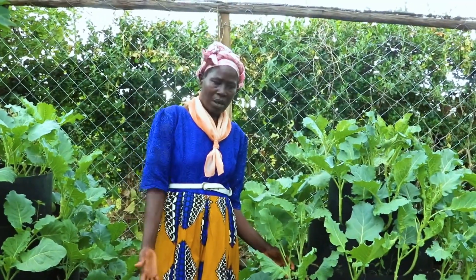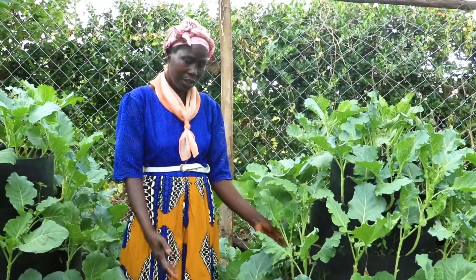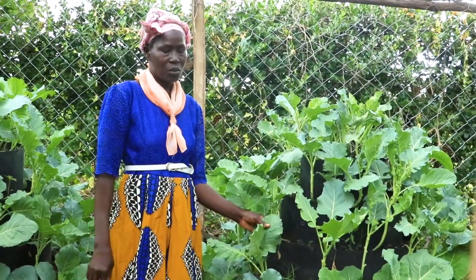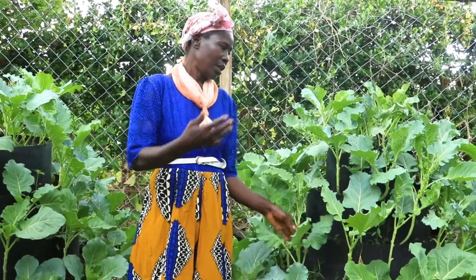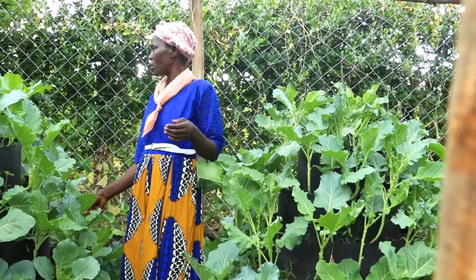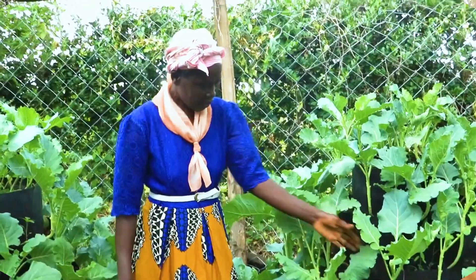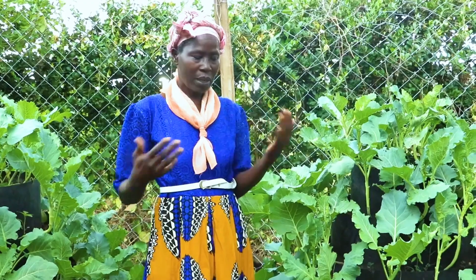We also use the manure from the unit for the vegetables, and you can see how healthy the vegetables look — because it is purely organic. The waste from the farm is what we use here. As I told you, the dung is turned and we add urine, and that manure is eventually used on the farm. You can see the vegetables look so healthy — no pesticide, no chemical fertilizer, only the organic manure from the units.